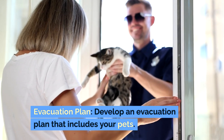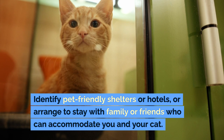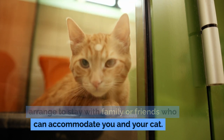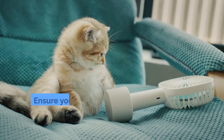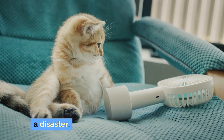Evacuation plan: develop an evacuation plan that includes your pets. Identify pet-friendly shelters or hotels, or arrange to stay with family or friends who can accommodate you and your cat. Ensure you know multiple exit routes from your area in case some are blocked during a disaster.